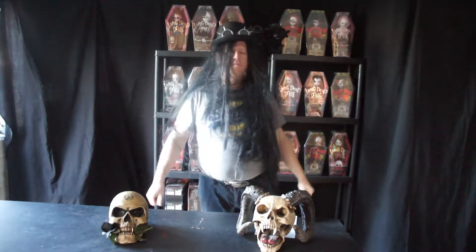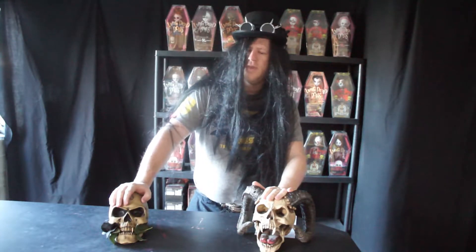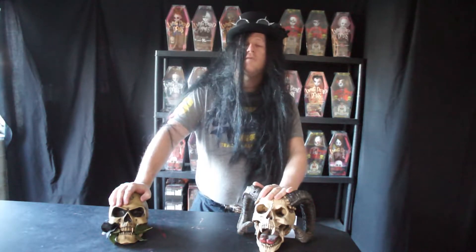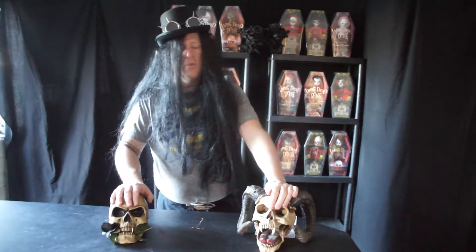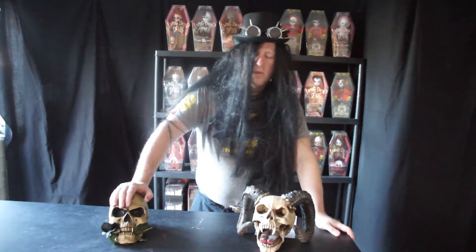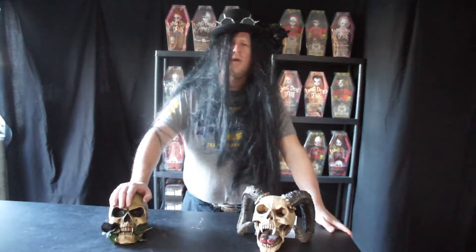Good morning and welcome back to my crypt. Today we will take a sidestep from looking at series dolls and look at one of the exclusives in my collection. If you like this video, please like, subscribe, and hit the bell icon. I'm going to give rough estimates on prices and will put a currency converter below for anyone outside the UK, as prices will be in Great British Pounds.